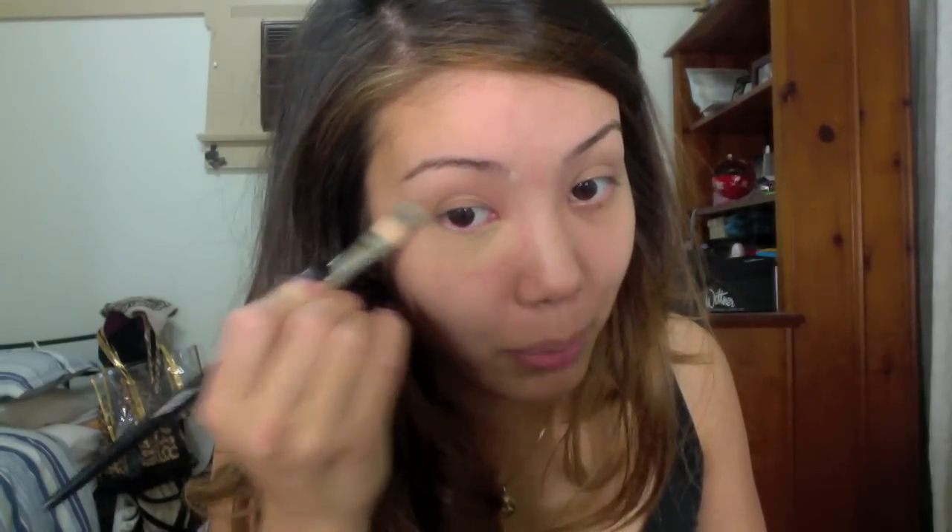Don't use too much product — just go in with a little bit at a time. If you need to use your finger and dab the product in really working it into the skin, please do so. You don't want it to crease, because that doesn't look natural.